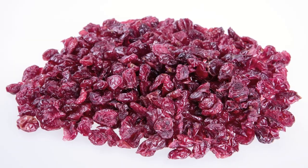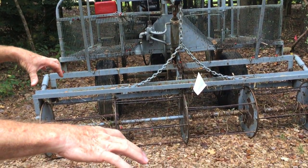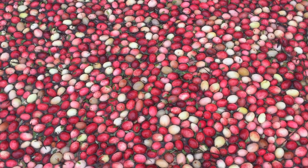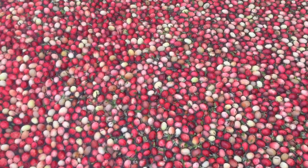The other 90% of cranberries are harvested through wet harvesting — anything related to processed cranberries. The bogs, the areas where all the cranberries are growing, are flooded with water. Cranberries naturally have a pocket of air inside, so they float to the top. Machines rile up the cranberries and detach them from the vines, and they just float to the surface.